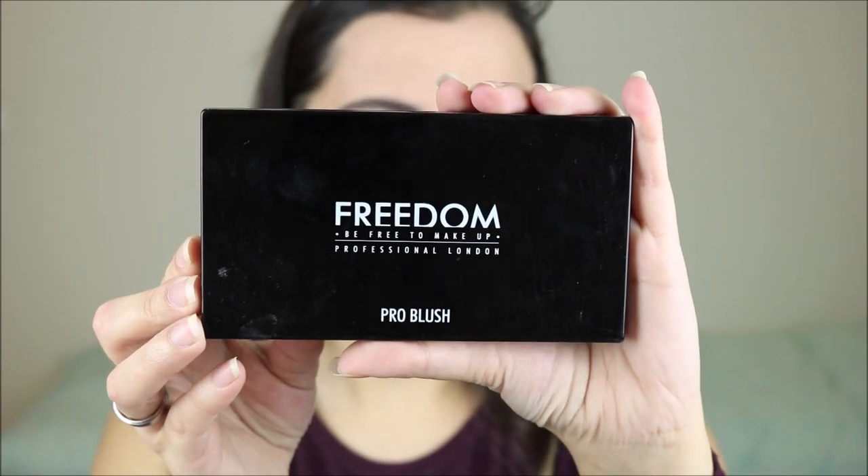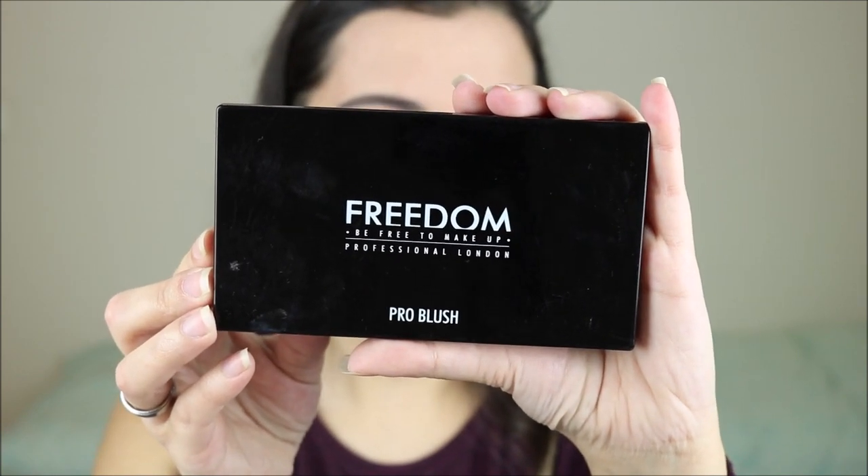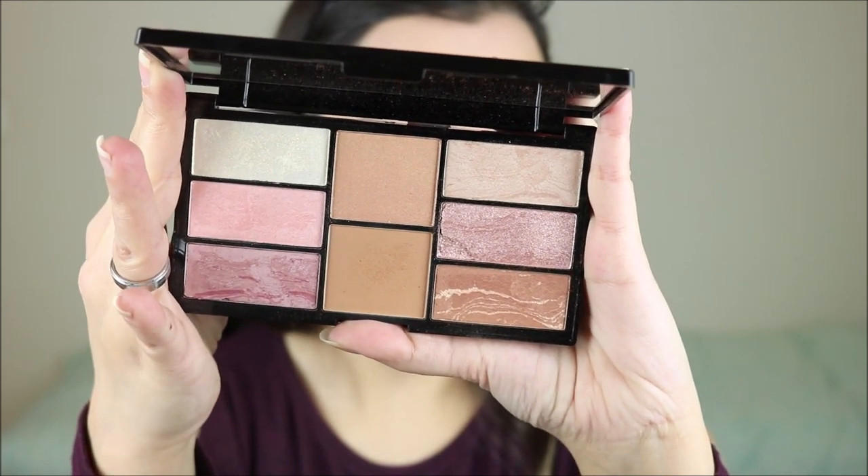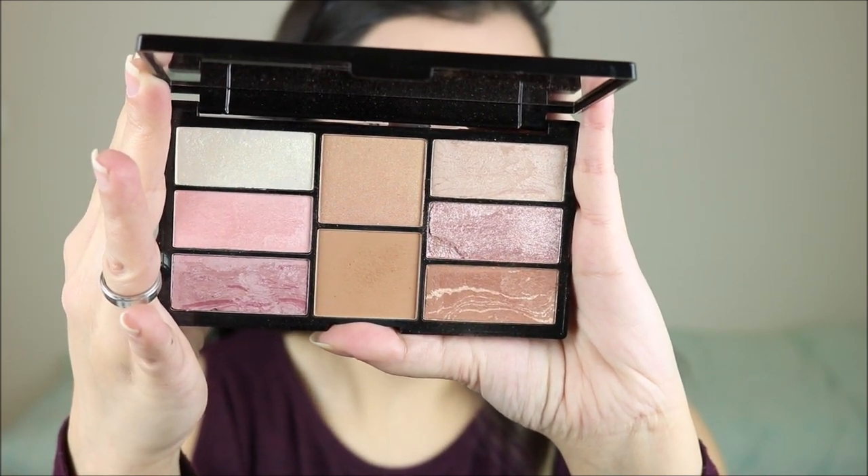For my face and also a little bit for eyeshadow, I've been using something I don't usually use but it's very useful because it has everything on it: the Freedom Pro Blush Palette Bronze and Baked. It has a few highlighters, blush, and bronzer. I actually think it was already discontinued, but this was from Makeup Revolution — kind of a sister brand.